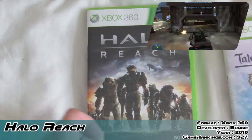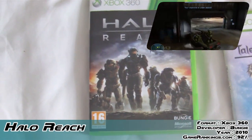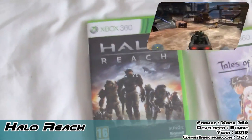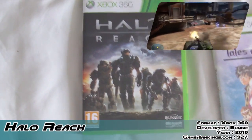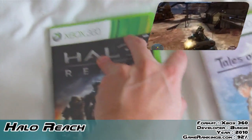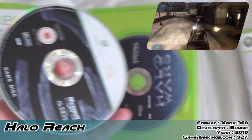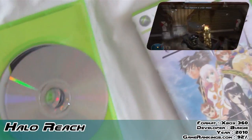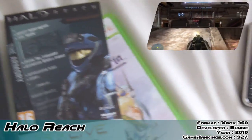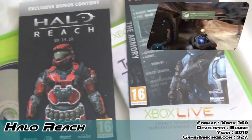I actually went to the midnight launch to get this, primarily because my girlfriend was going to get it for her little brother. And I was going to be up anyway watching Raw — because I'm a wrestling nut — so I figured what the hell. And the cool thing was, when you go to these launches they tend to give you the pre-order bonuses for free. So they just chuck them at you and I got those as well.